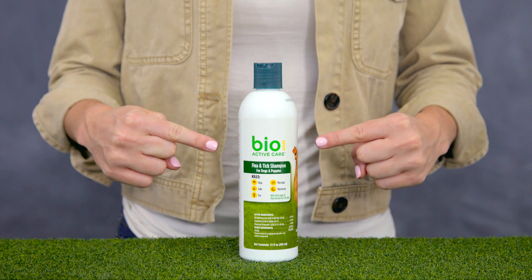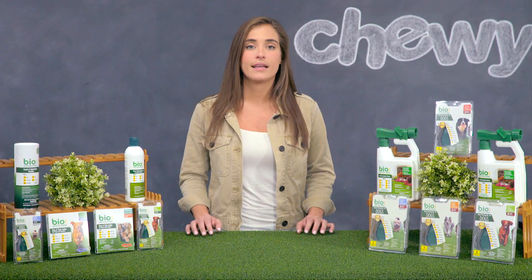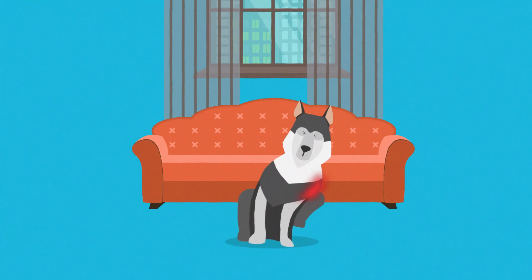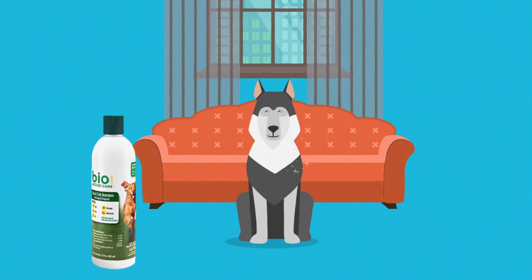For anyone seeking a shampoo solution, BioSpot ActiveCare Flea and Tick Shampoo for Dogs and Puppies is for you. It's designed to cleanse and eliminate fleas, ticks and lice on contact and prevent reinfestation for 28 days. This sensitive formula contains soothing aloe, lanolin and oatmeal to leave your dog's coat soft and shiny.